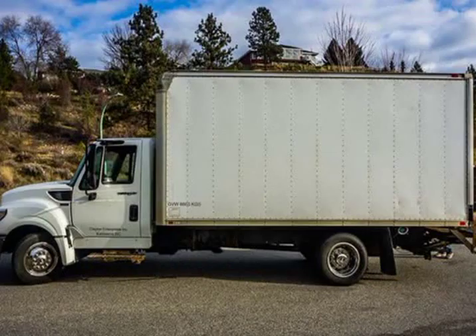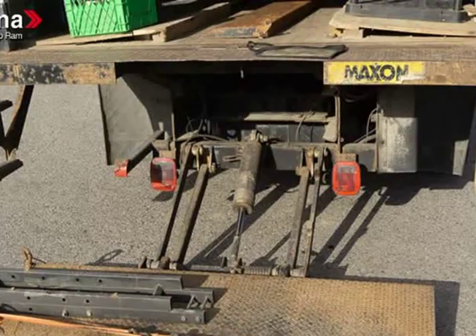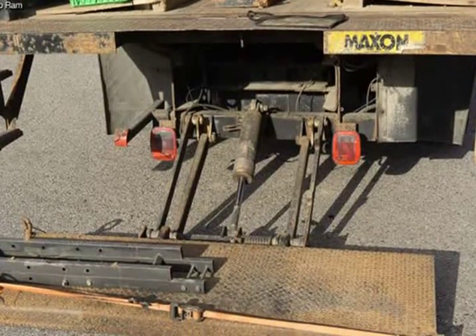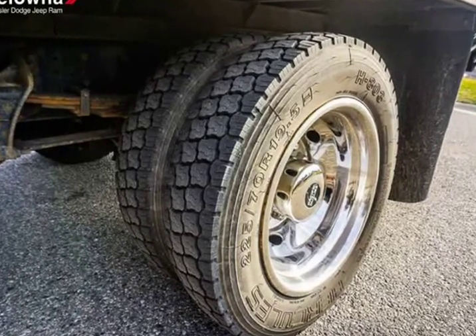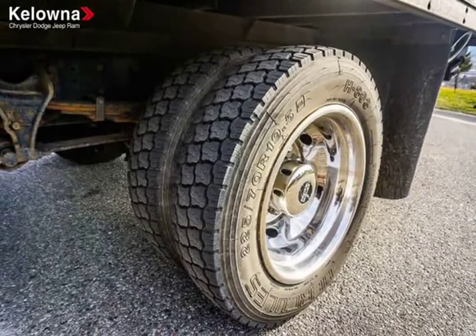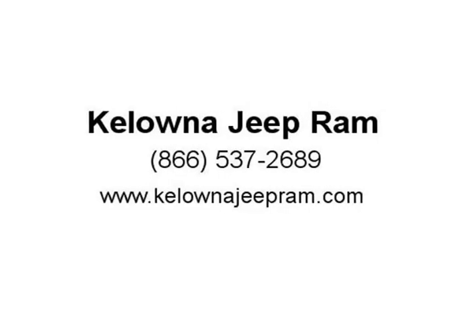Stop by our dealership or give us a call for more information. Visit us at KelownaJeepRam.com. Kelowna Jeep Ram.